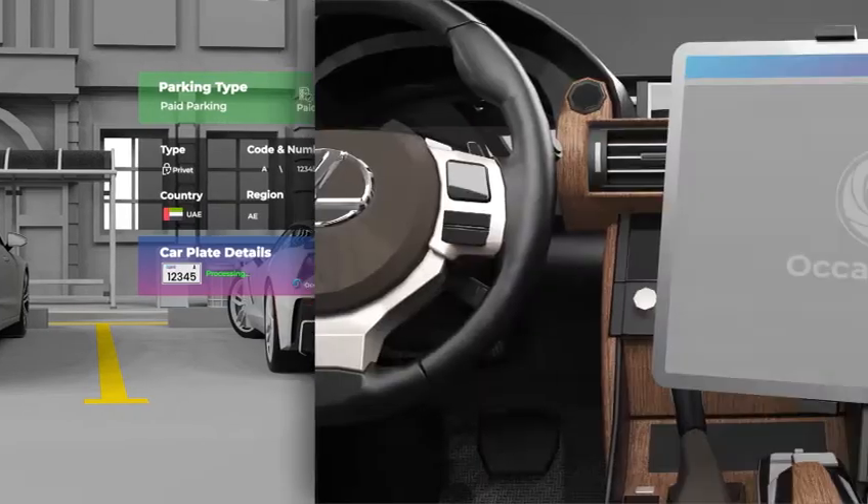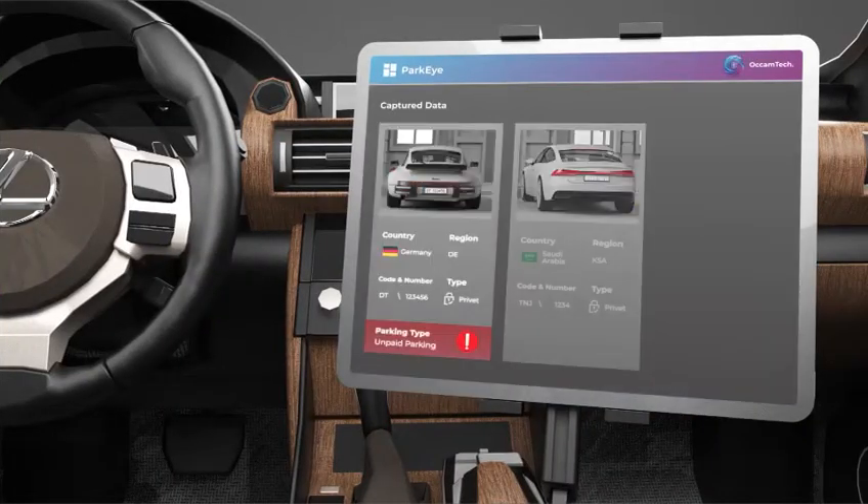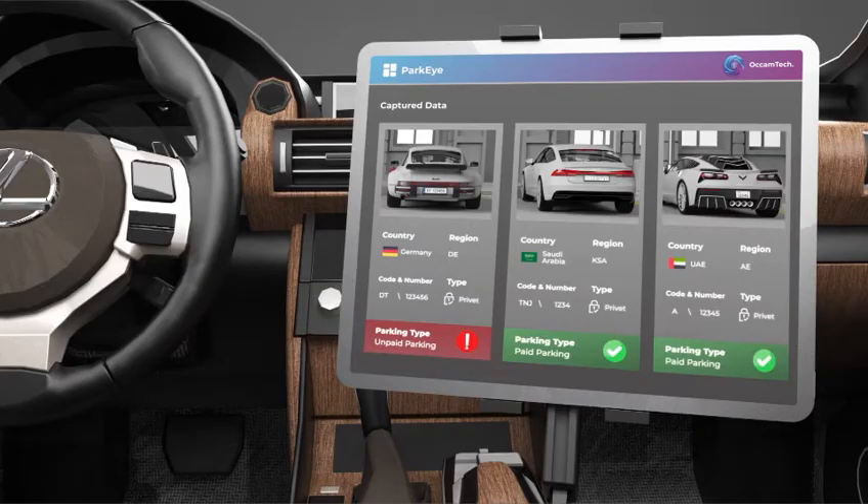Violations and detections are seamlessly transmitted via wireless connectivity to the inspector's tablet in real-time. The streamlined interface offers easy access to critical information, enabling swift review and prompt informed action with just a few taps.